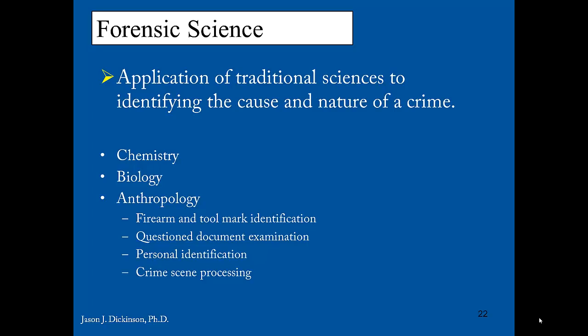Let's talk about forensic science first. Forensic science is very different than forensic psychology. Forensic science is the application of the traditional sciences to identifying the cause and nature of a crime. We're talking about using biology, chemistry, anthropology — those types of traditional bench sciences, as opposed to social science, to identify the cause and nature of a crime and also hopefully to help identify the perpetrator.